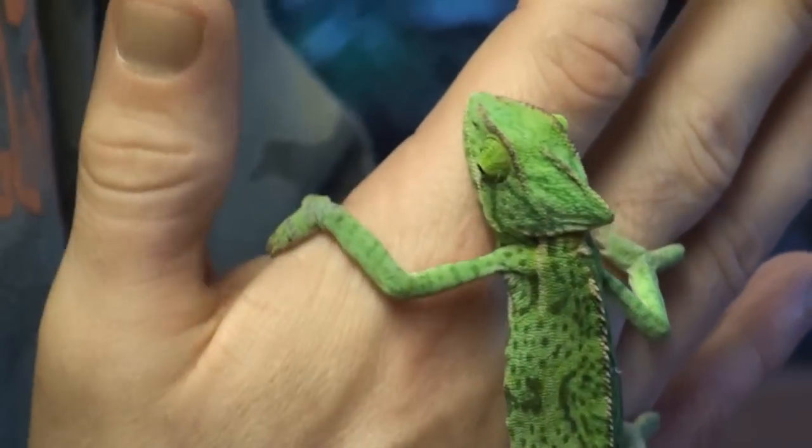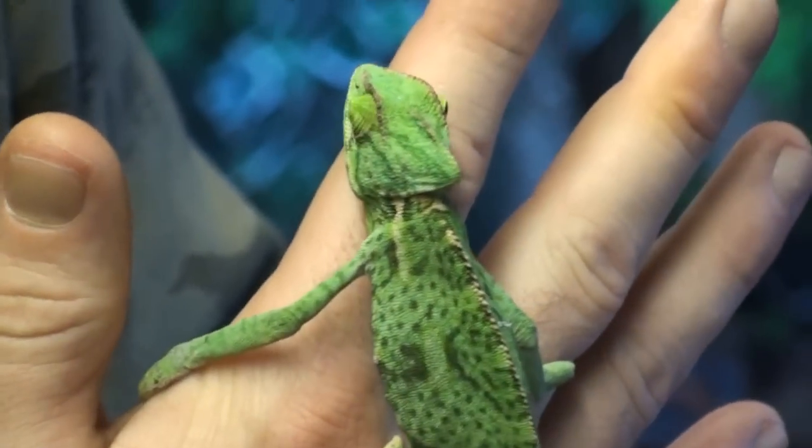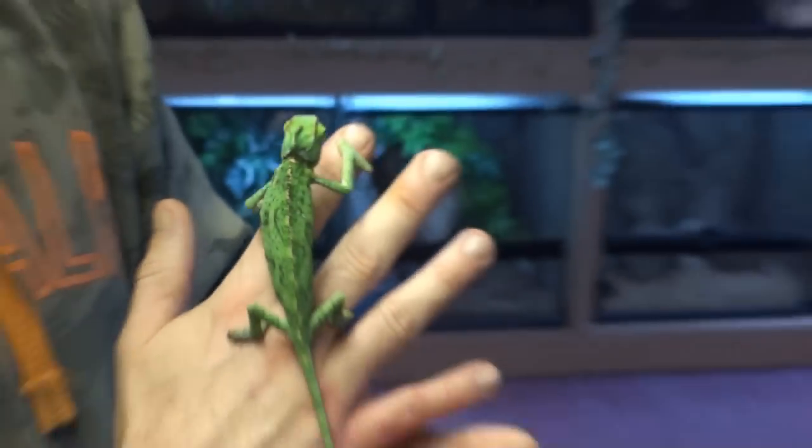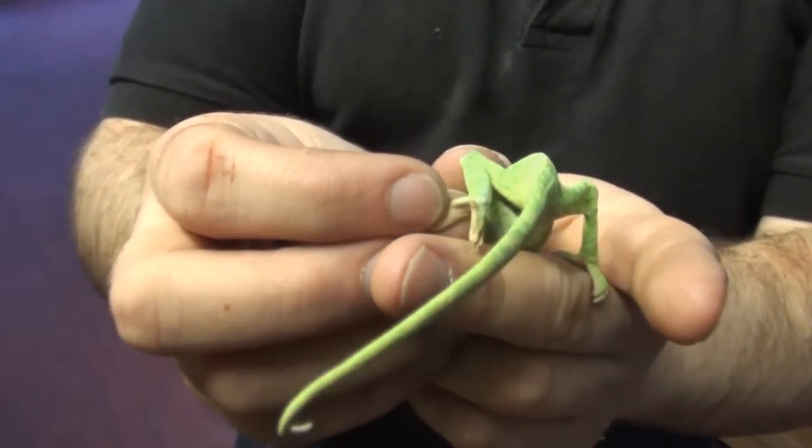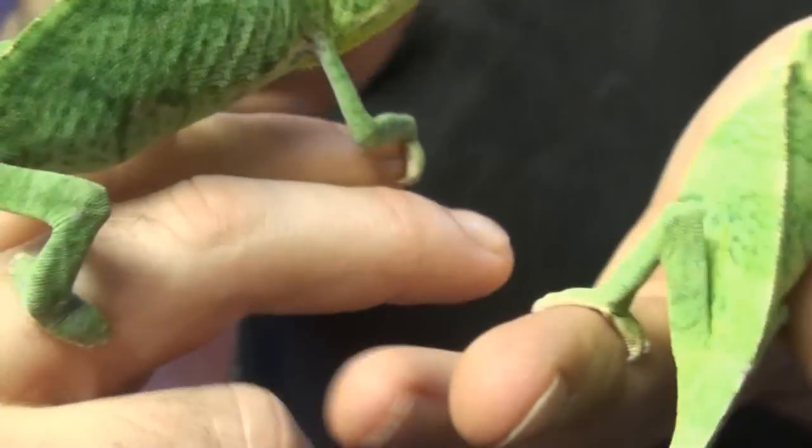Let's try and find a boy — that's if we've got a boy in here. Now if you have a look at this one, you can see these tiny little spurs. So we have male and female.